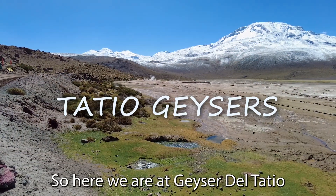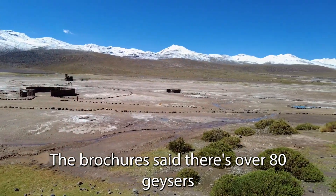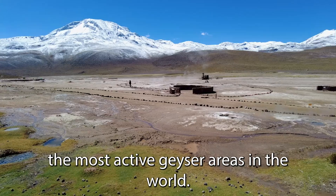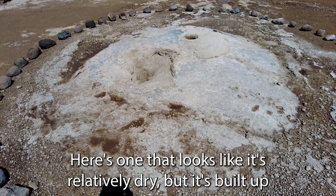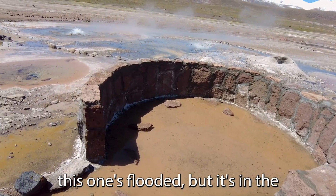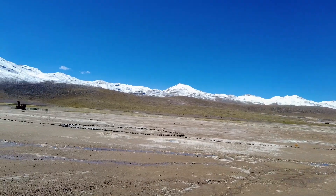Here we are at Geyser del Tatio. The brochure said there are over 80 geysers in this area and it's one of the most active geyser areas in the world. Here's a baby geyser going off. Here's one that looks relatively dry but has built up a lot of mineral deposits. On the geyser site they have lookout spots — this one's flooded but there are a couple of geysers going off. We're surrounded by snow-capped Andes Mountains.